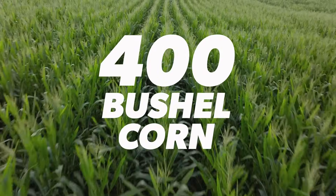400 bushel corn — how do we get there? Watch this video to see how advanced crop nutrition can get you higher yields. Stay tuned.